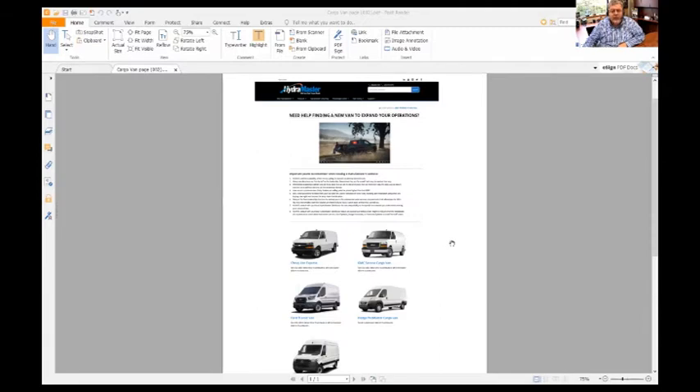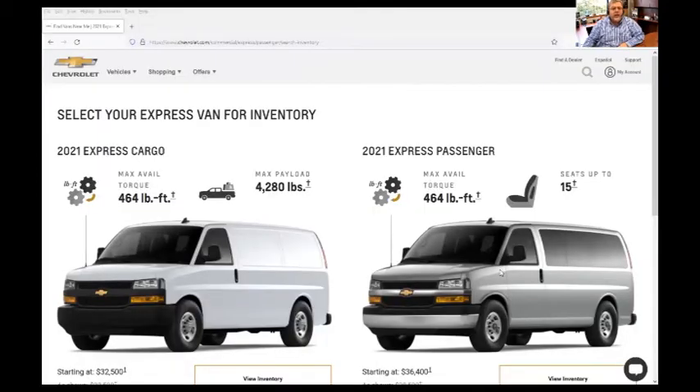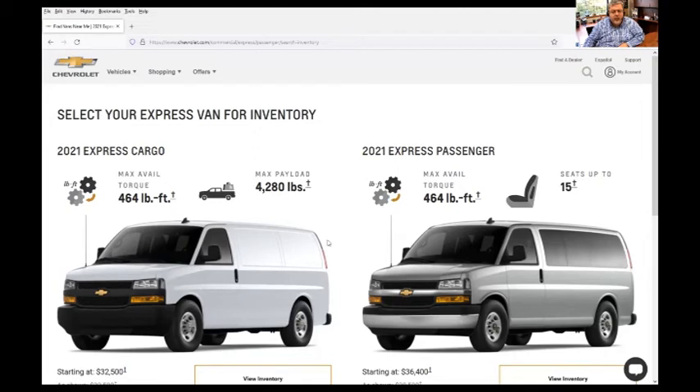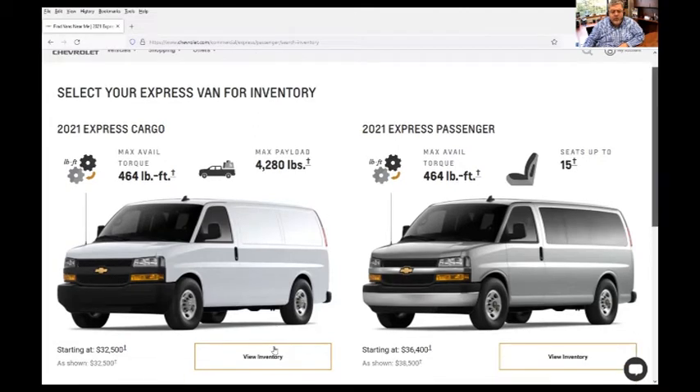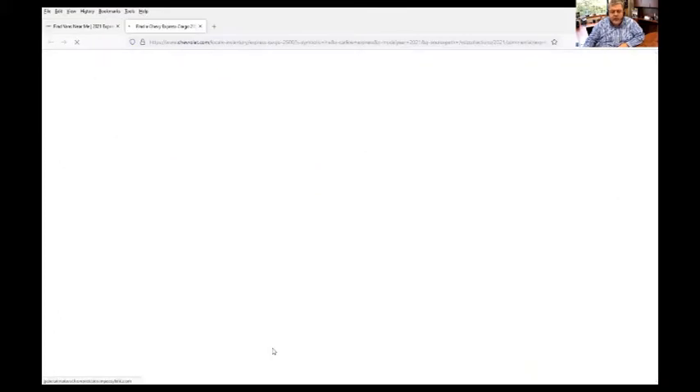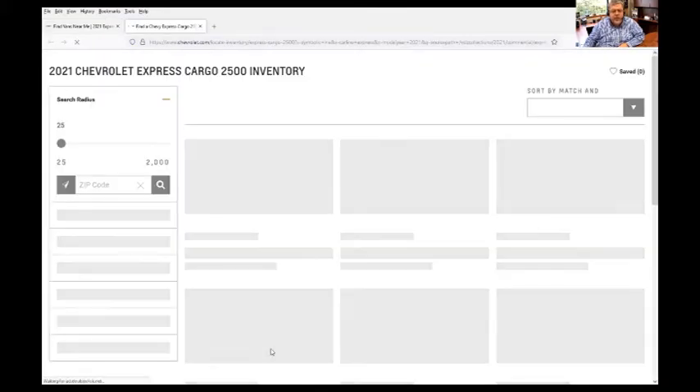Now we're going to go specifically to the Chevy van portal and take a look at how to navigate. Here we are at the link we provide to you directly into the 2021 Express cargo — that's what we're looking for. As you can see, it's gone directly to the link we provided. Now what we want to do is view the inventory that's available, so we click on 'View Inventory' and it should open up another screen.